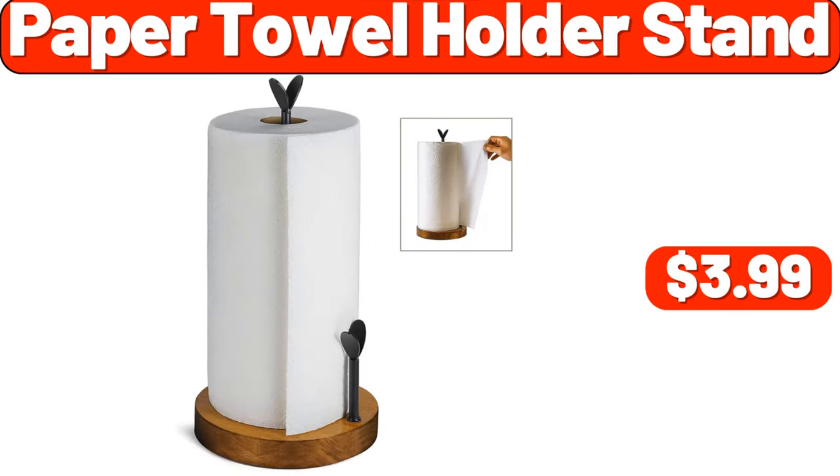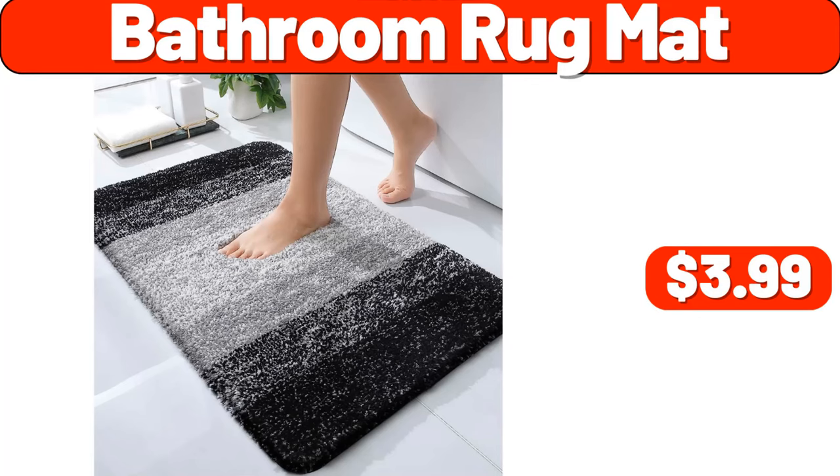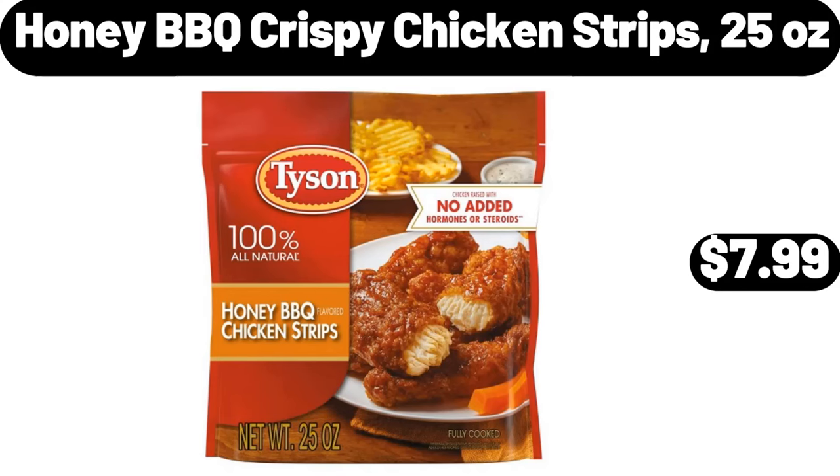Paper Towel Holder Stand, $3.99. Bathroom Rug Mat, $3.99. Honey Barbecue Crispy Chicken Strips, 25 Ounces, $7.99.